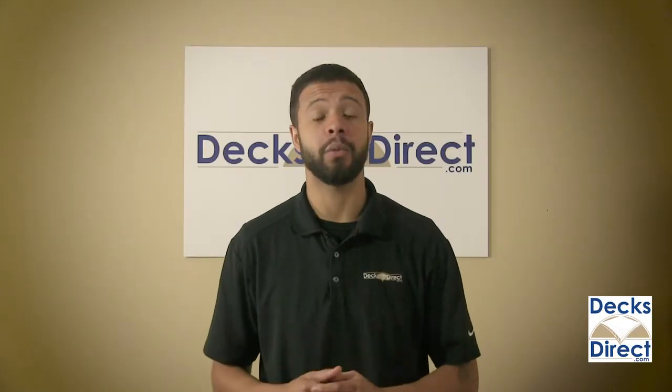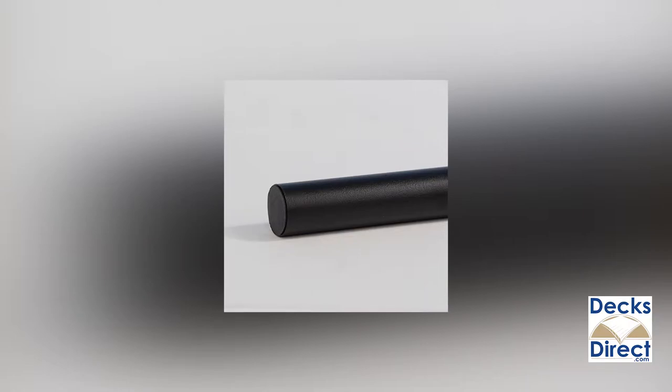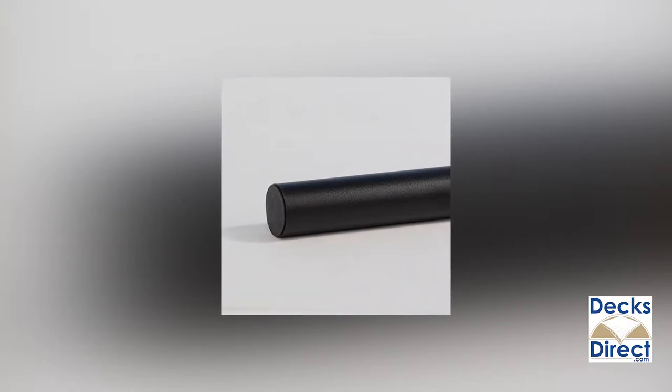Give your deck a classic look with Traditions round balusters by Decor. Traditions round balusters are a great way of keeping things simple while adding a unique style to your deck rail.